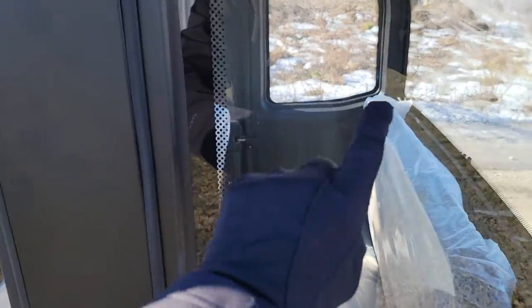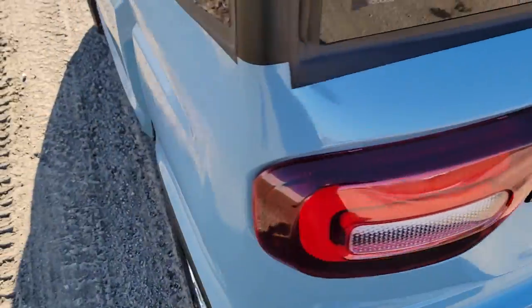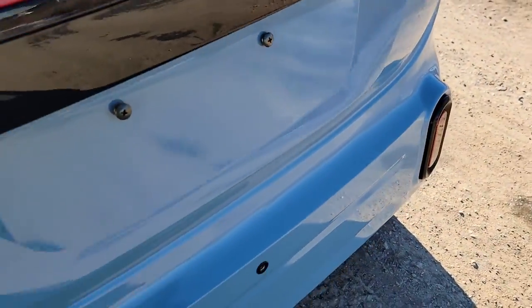It's got nice real metal doors. You've got glass in the front, the back, and the sides. It also has turn signals, and you can put your license plate right here as well.